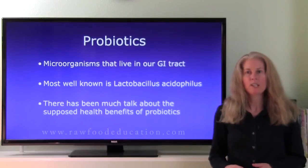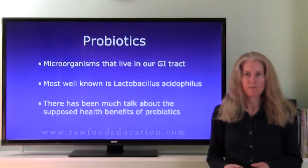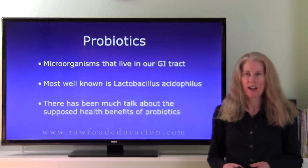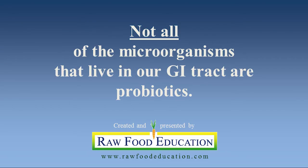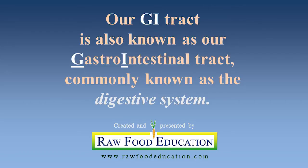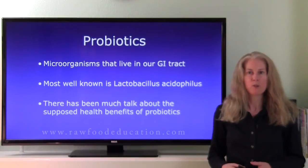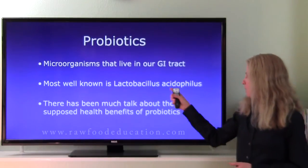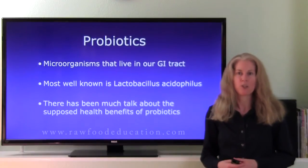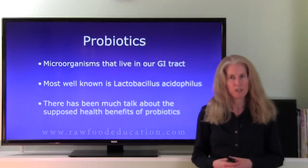Before we get started, let's talk a little bit about probiotics. Probiotics are microorganisms that live in our GI tract. One of the most well-known ones is Lactobacillus acidophilus, and maybe if you've ever taken a probiotic supplement, you've seen it as one of the ingredients in that formulation.